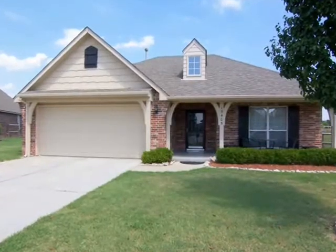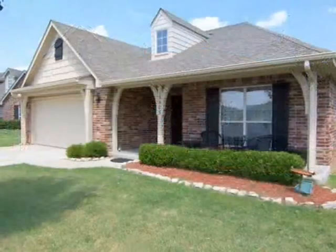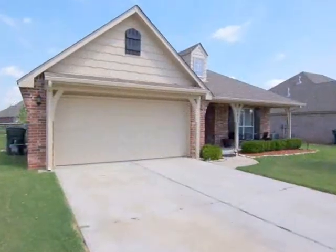Located in Owasso, Oklahoma is this lovely one-story home featuring three bedrooms, two full baths, and a two-car garage.